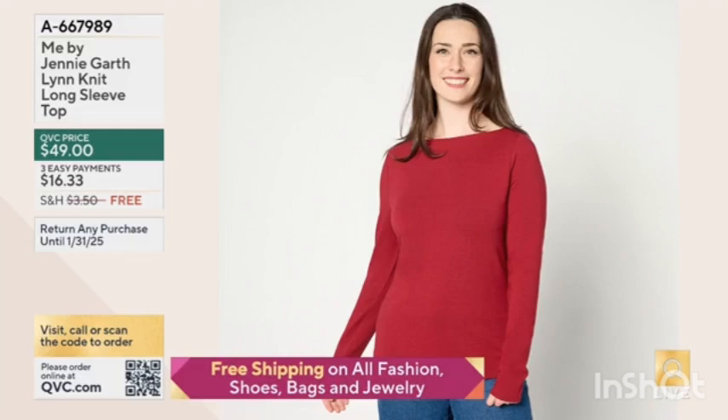This is the Lynn Knit Long Sleeve Top. We have four colors: brick red, chocolate plum, black, and natural. It's a very comfortable fabric with a nice classic cut — a boat neck. It's something a little special, a little different than your average T-shirt.